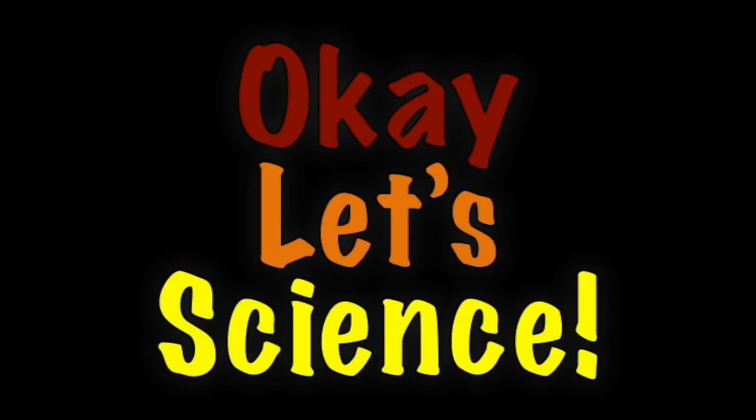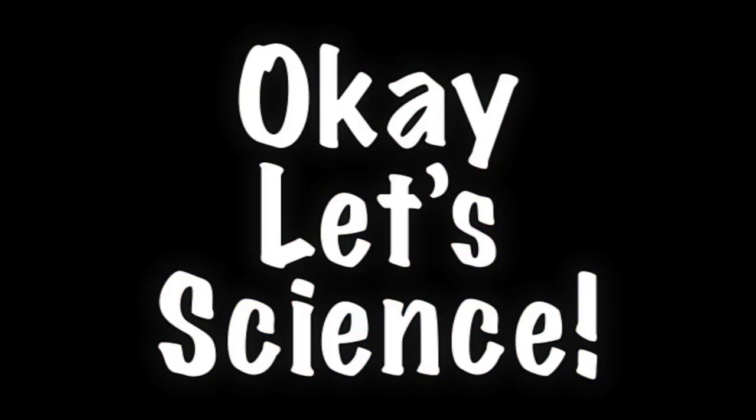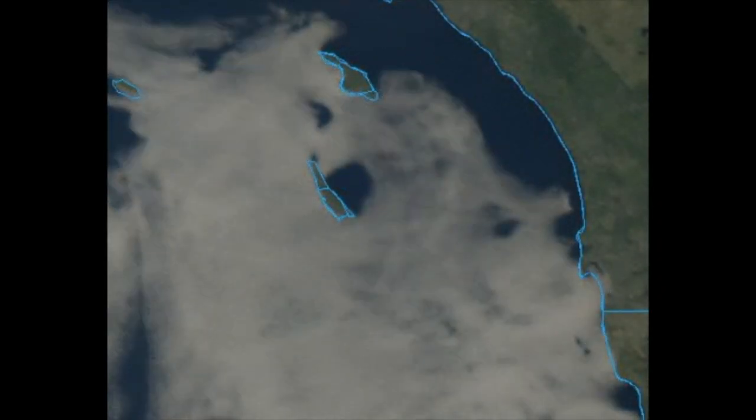So how did this hurricane-esque feature form? This swirl is called a Von Karman vortex, and it's freaking awesome. It forms when air is diverted around an object that sticks up above the plane of a surface. In this case, air is diverted around the hilly terrain of San Clemente Island.